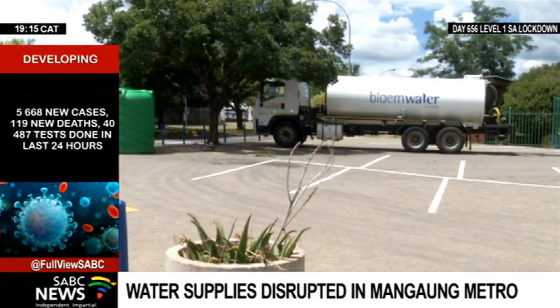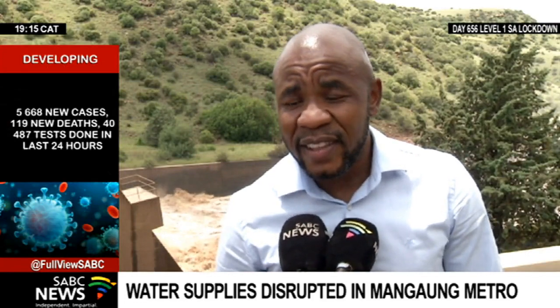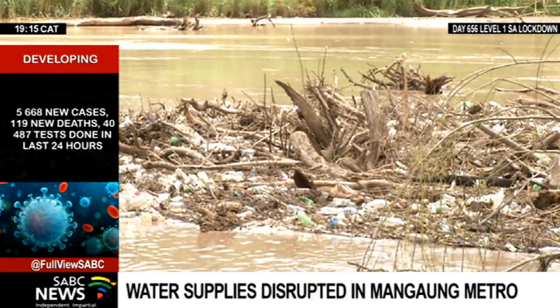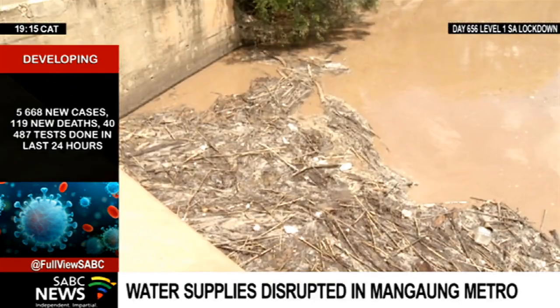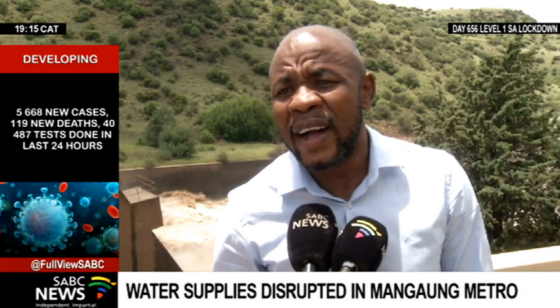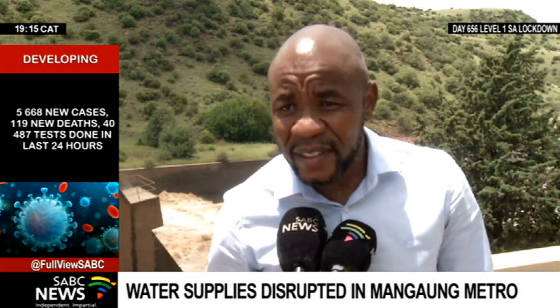Water tankers have been deployed to the affected areas. If this screen is clogged, the challenge is you have now reduced water abstraction for treatment. And if it's reduced, it means in terms of the demand that you need to pump out to the respective communities that you supply, you are limited. So there are low volumes that you can abstract, purify, and distribute.